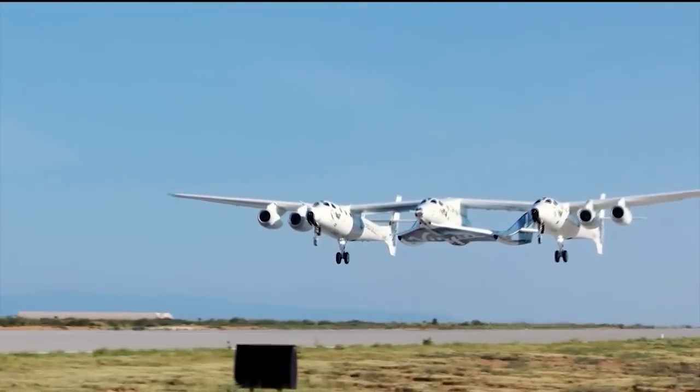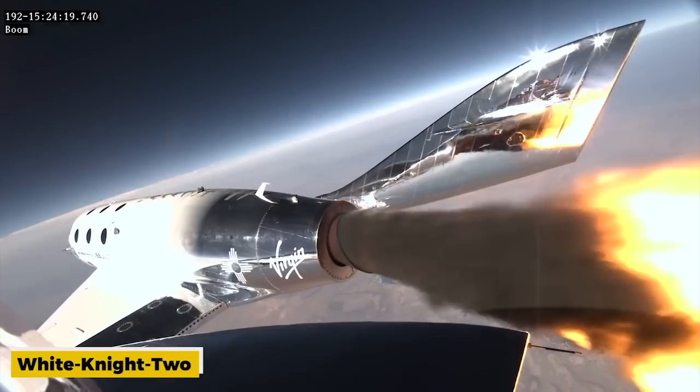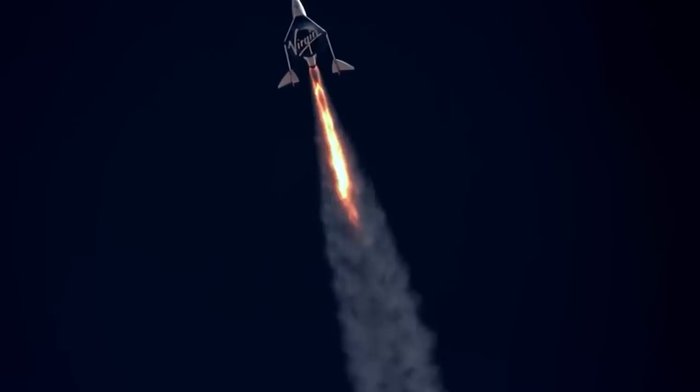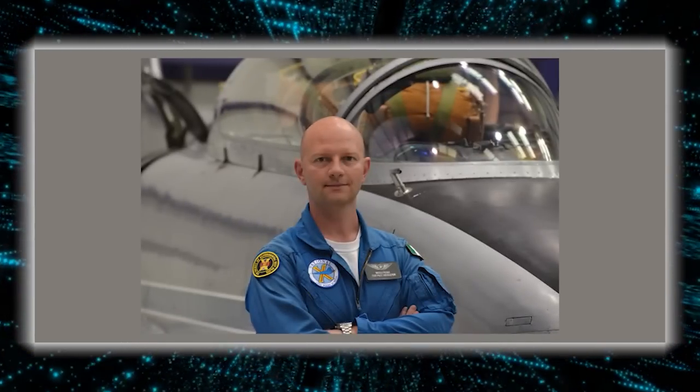The mission will begin with Unity being carried aloft beneath the wing of a carrier plane called White Knight 2, which will release the spacecraft at an altitude of about 50,000 feet. Unity will then ignite its onboard rocket motor and make its way to suborbital space, providing passengers with a few minutes of weightlessness and breathtaking views of Earth. Nicola Pasil will command White Knight 2, and Mike Masucci will serve as the pilot.